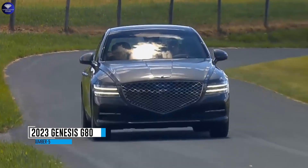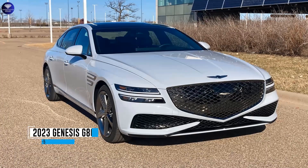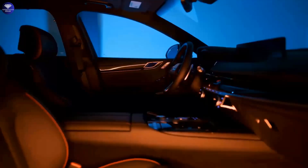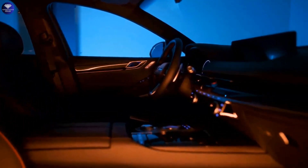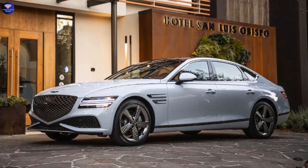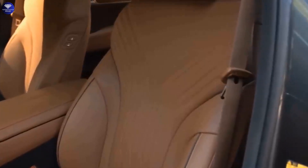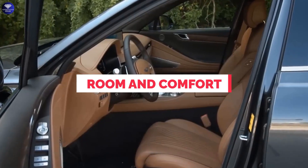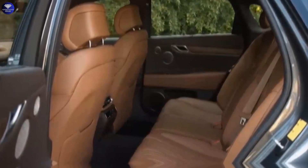Number 5. 2023 Genesis G80. Genesis continues its streak of success with its lineup of sedans and SUVs, impressing with their abundance of standard features, stylish designs, and luxurious interiors. The G80, a mid-size luxury car, stands out with its excellent finishes and spacious interior. The cabin boasts premium accents like real wood, leather, and aluminum. The front seats offer ample room and comfort, while the rear seat is equally spacious and can be enhanced with rear power sunshades.